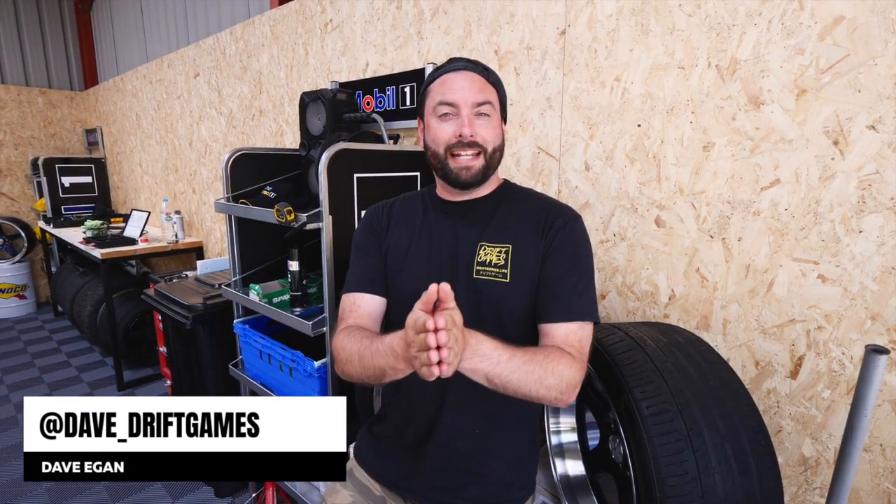What's up guys and welcome to a brand new episode on the Drift Games YouTube channel. Welcome back to the vlog — we've got a special one today because we have got a brand new car, but I'm going to give you a little bit of a backstory on why we have a new car.